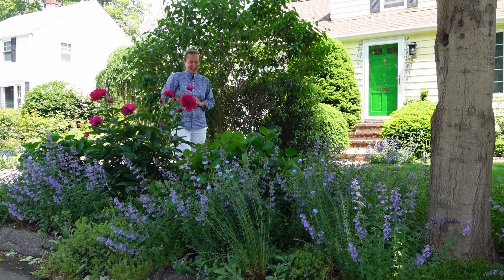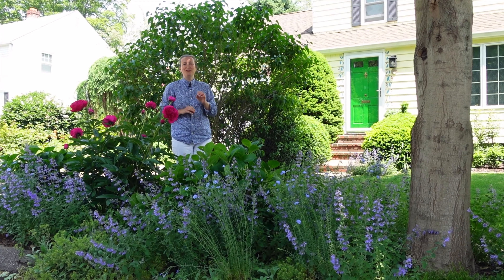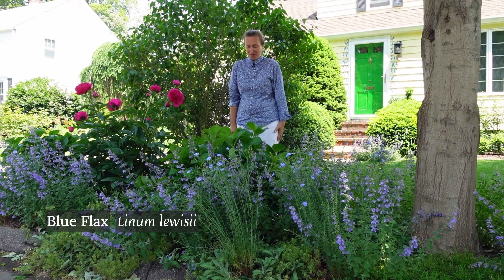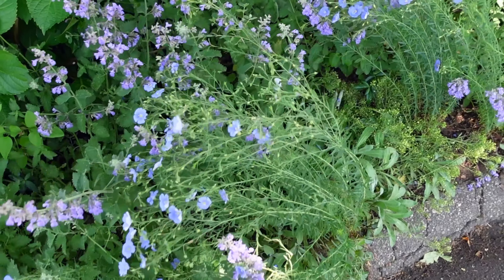Hello my dear gardeners. Every spring I look forward to seeing these wonderful gentle blooms of blue flax in my front flower border here. And here they are — gentle flowers which are lasting only one day.